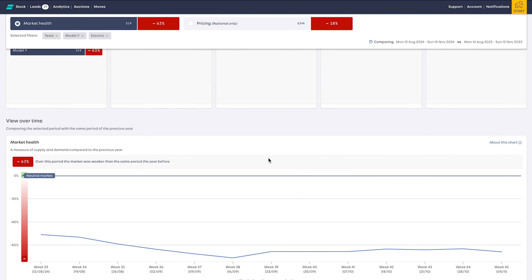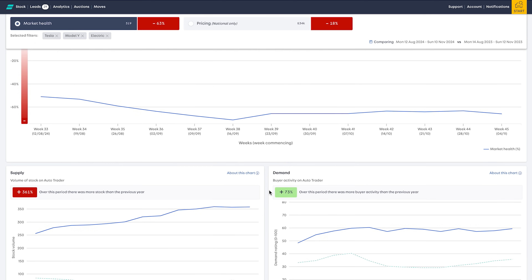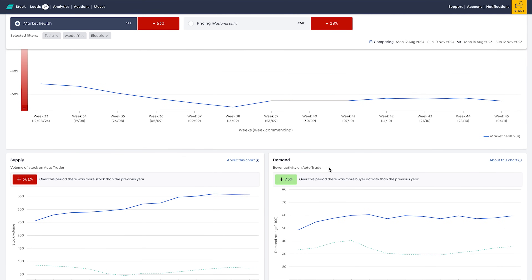As I was saying in the last market health update, we've seen Model Y prices actually really dropping recently. A couple of factors are driving this. One is Tesla have been offering some reduced or 0% APR deals, which has prompted a lot of people to go and buy a new one, with lots more used cars coming onto the market. There's also a lot more used Model Ys coming off lease companies now - so there's just a lot more of them. Demand is 73% up - it's not due to lack of demand. There is big demand for the Model Y, but it's this huge supply - 361% up compared to the previous year.